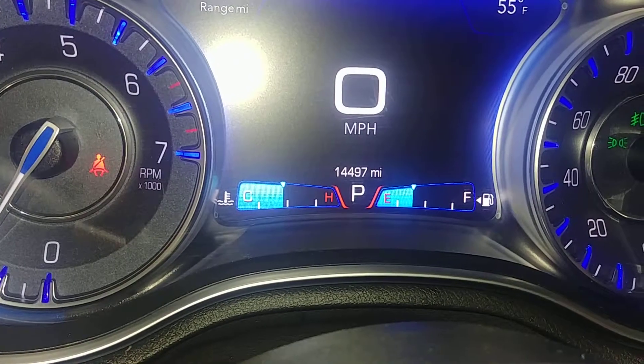There's your mileage — 14,497 miles. Looks good. Fog lights are on. Here's your rear passenger seat — no holes, no tears, no rips. It does have a cup holder with armrest, or an armrest with cup holders.